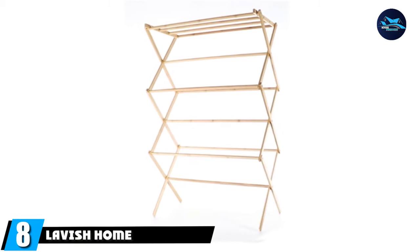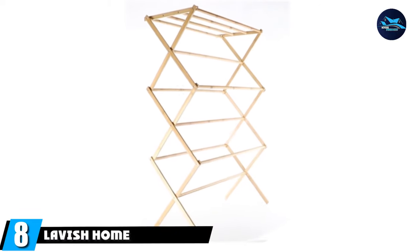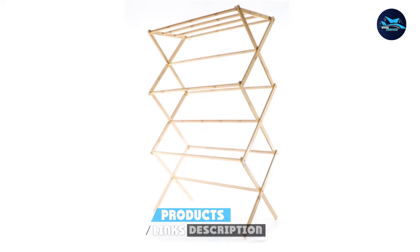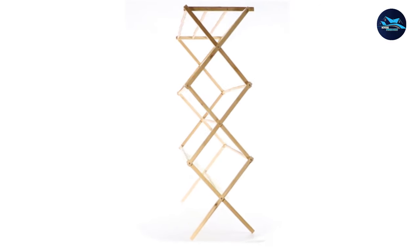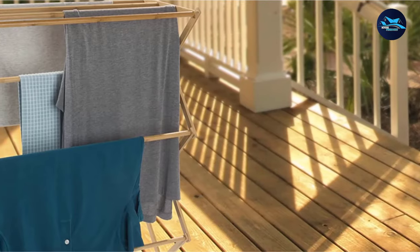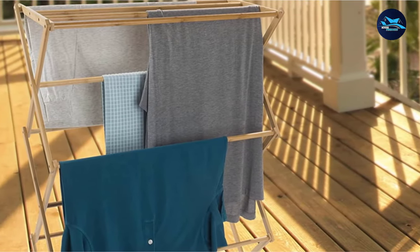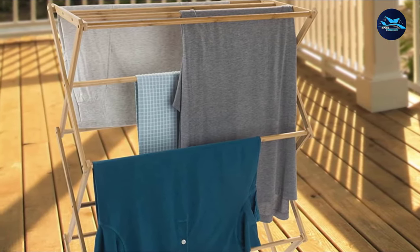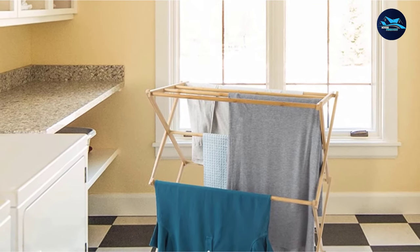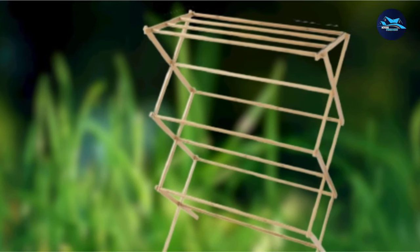The number 8 position is held by the Lavish Home Bamboo Clothes Drying Rack. If you don't have a lot of space to dedicate to laundry, invest in this versatile, compact, and collapsible drying rack. Taking up just 14.25 inches by 27.5 inches of floor space, this rack should easily tuck into a corner, can be erected on your balcony, or stored in your bathroom for a more discreet approach. It folds flat so it can be stored out of sight when not in use. Made from bamboo, this is one of the most eco-friendly options around.